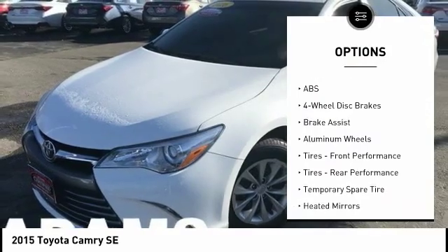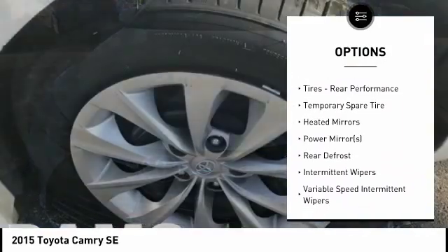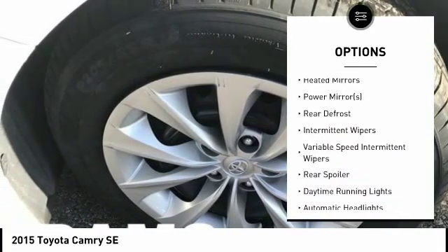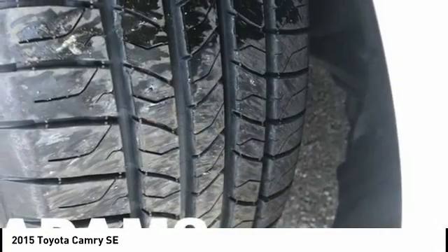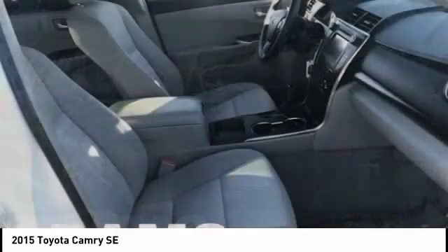Stability control, anti-lock braking system, traction control, keyless entry, steering wheel audio controls, backup camera, Bluetooth, leather-wrapped steering wheel, driver airbag, adjustable steering wheel. Come take a test drive today.